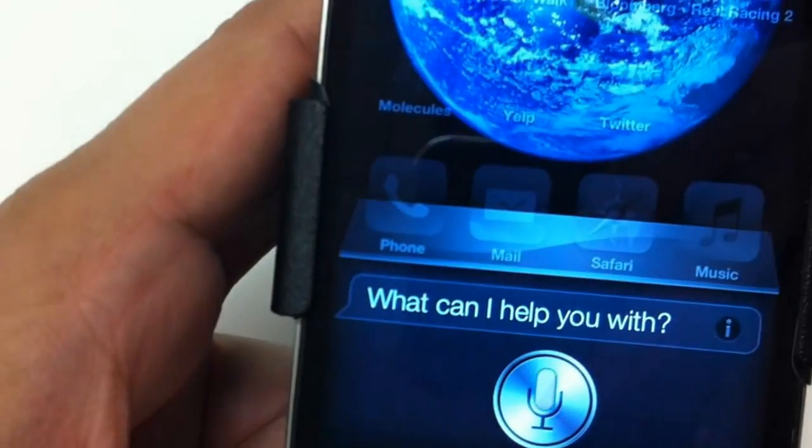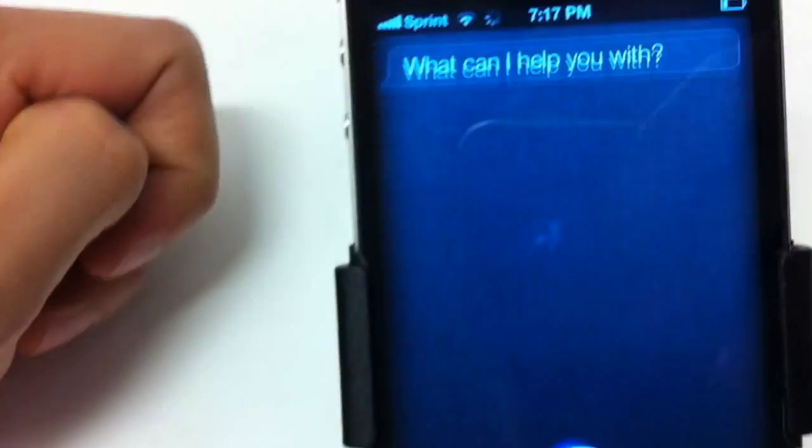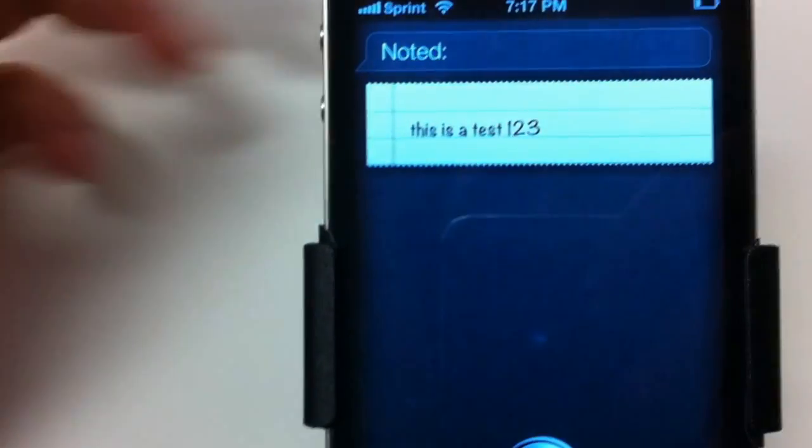I'm going to press and hold the home button. Create a note. This is a test, 1, 2, 3. See, there's my note.